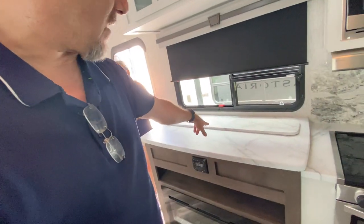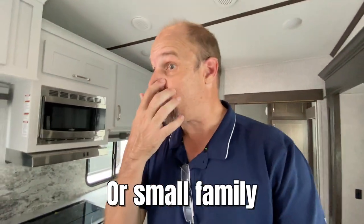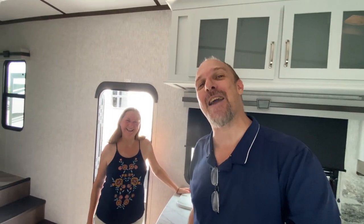So guys, this is your basic entry-level fifth wheel. Most fifth wheels would have a washer/dryer hookup — this one does not. Most fifth wheels are 15,000 pounds or higher — this is lighter. But it has amazing features: great theater chairs, a televator TV, a beautiful layout especially with the sideways bunks. For a couple heading out for the first time, this really would be a great fifth wheel. Thanks for watching, and until next time — be safe!